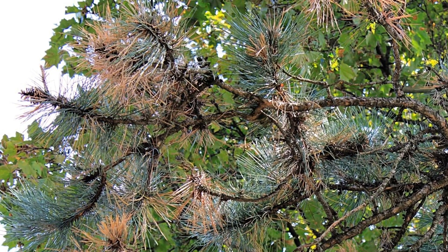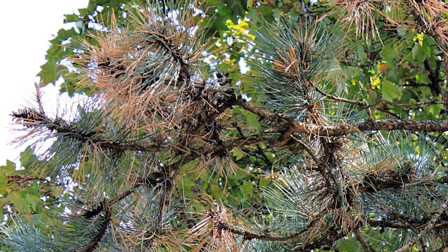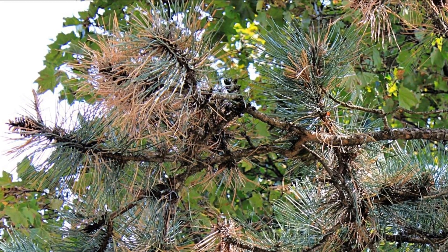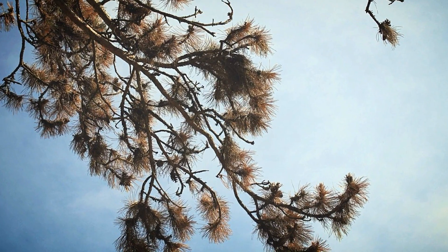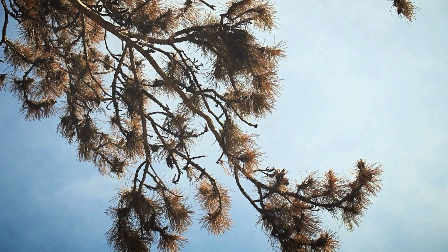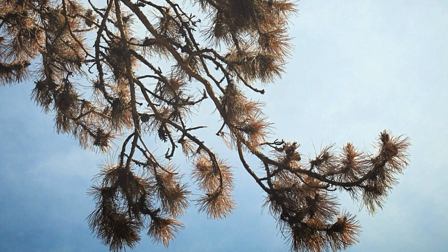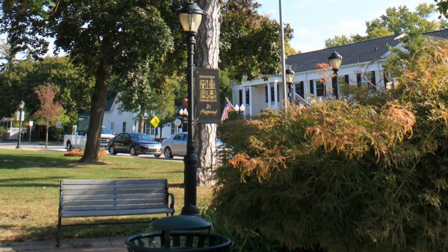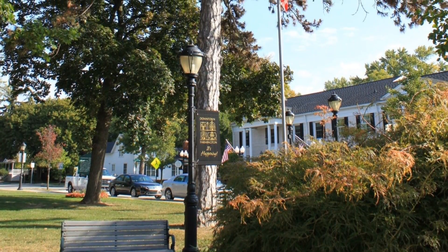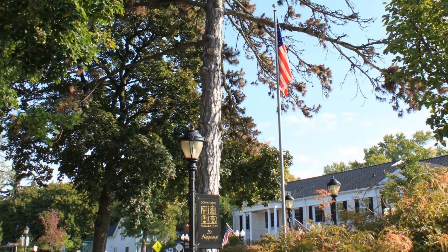So much infection has occurred over the years that entire branches are now dead. A disease like this takes years to kill a tree, so it is important to catch the problem early and treat it before major branch dieback has occurred. Our goal here is to stop the disease from spreading, allowing the live growth to sustain itself and thrive once again, reaching its full height potential of 120 feet. In essence, we still have another 50 feet of foreseeable growth, and it is our job to make sure it is healthy.